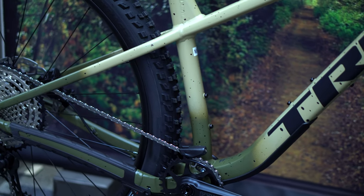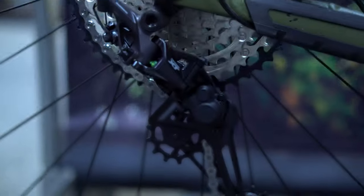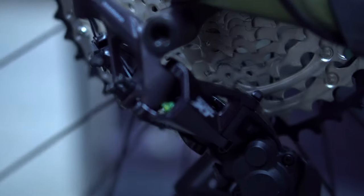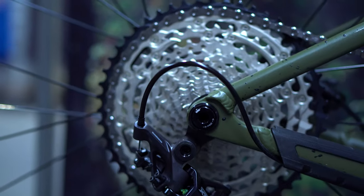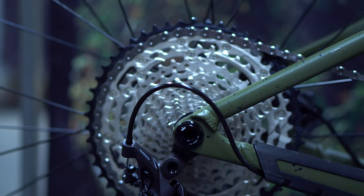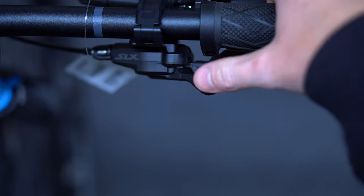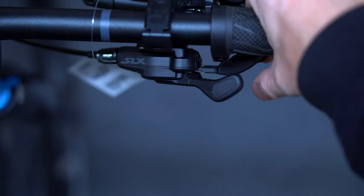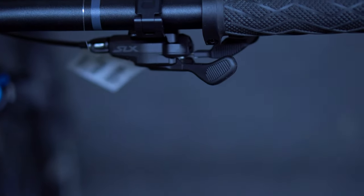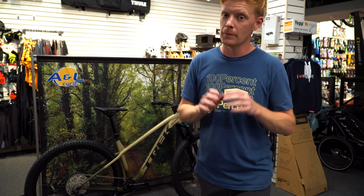Obviously no rear suspension — this is the Roscoe lineup, not the Fuel EX. Although it's more expensive than the Fuel EX5, this is a hardtail with a nice progressive geometry aluminum frame. Moving to the drivetrain, they've paired it with an XT and SLX combo — the derailleur is XT so you get fast, rapid response times. The shifting unit up front is SLX, so you get a lot of the XT features — the texturized grip — but it's a softer, slightly less snappy feel.